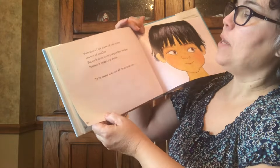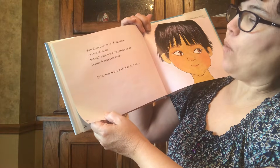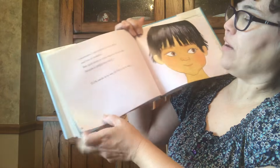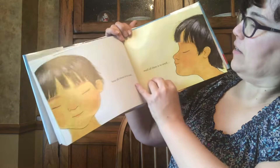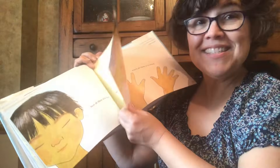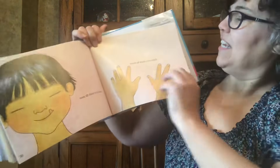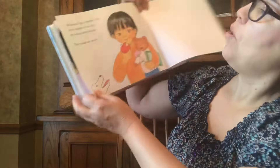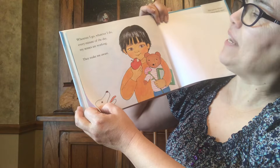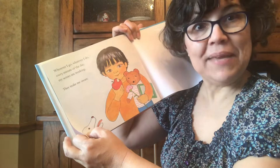Sometimes I use more of one sense and less of another, but each sense is very important to me because it makes me aware. To be aware is to see all there is to see, hear all there is to hear, smell all there is to smell, taste all there is to taste, touch all there is to touch. Wherever I go, whatever I do, every minute of the day, my senses are working. They make me aware.